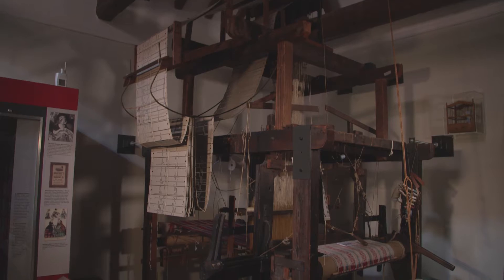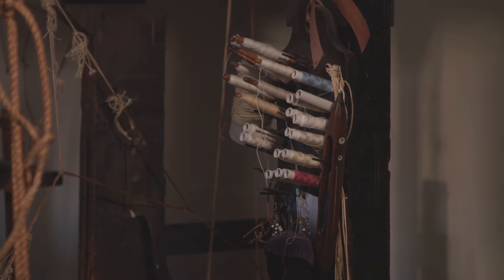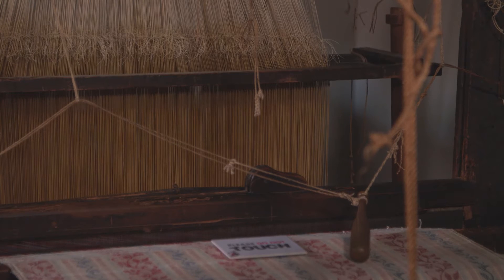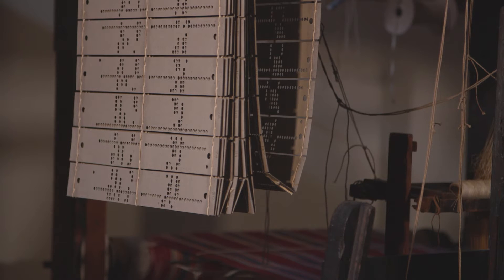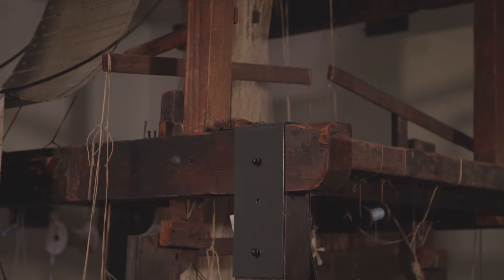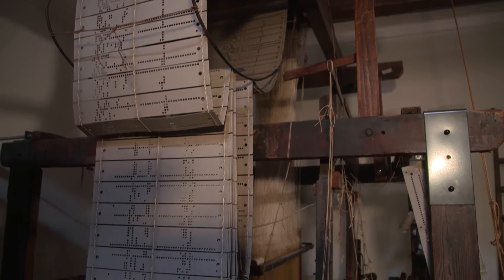Remember this Jacquard loom? This was the 3D printer of its day. It revolutionised the weaving process by using punch cards to programme in the designs. These same punch cards were the basis for industrial automation and went on to form the basis of early computing. In fact, IBM built its reputation in the early part of the 19th century on producing electromagnetic punch cards, and they were used to programme computers right up until the mid-1980s. The people who worked out how to convert patterns into punch card sequences were the 19th century equivalent of computer geeks.